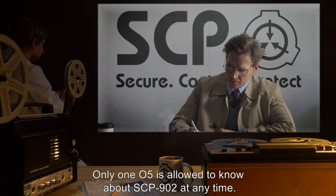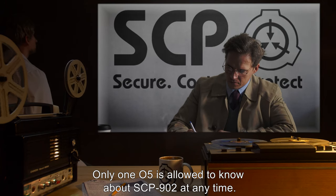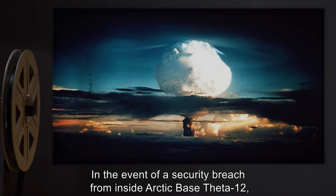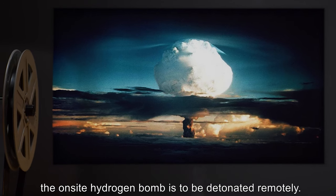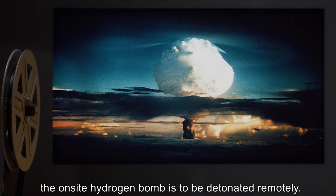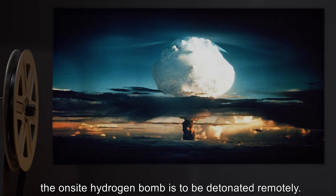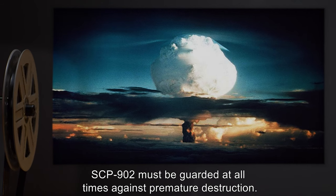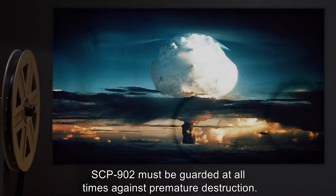Only 105 people are allowed to know about SCP-902 at any time. In the event of a security breach from inside Arctic Base Theta-12, the on-site hydrogen bomb is to be detonated remotely. SCP-902 must be guarded at all times against premature destruction.